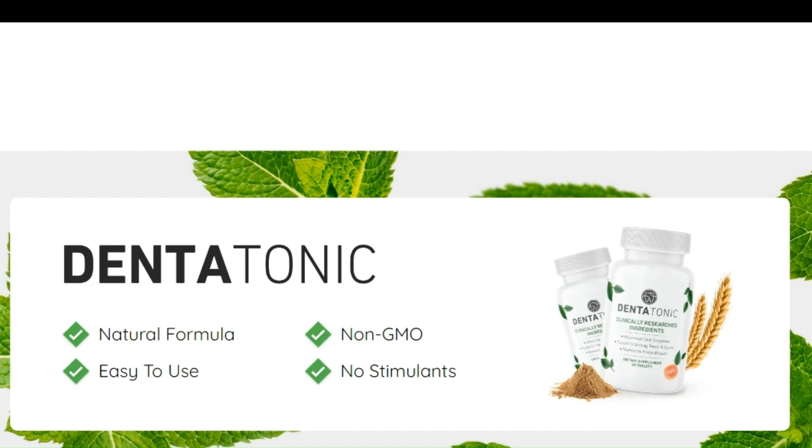Does Dentatonic really work? As I said in this Dentatonic review, yes, Dentatonic really works to promote healthy teeth, gums, and overall oral health like fresh breath and stopping bleeding. But remember to only buy from the official Dentatonic website.